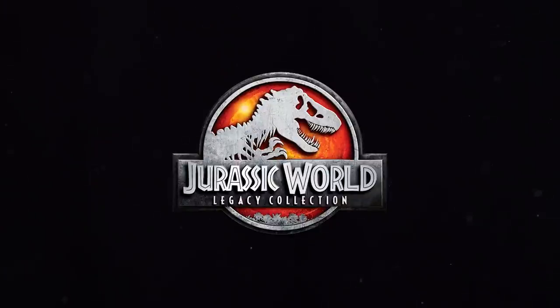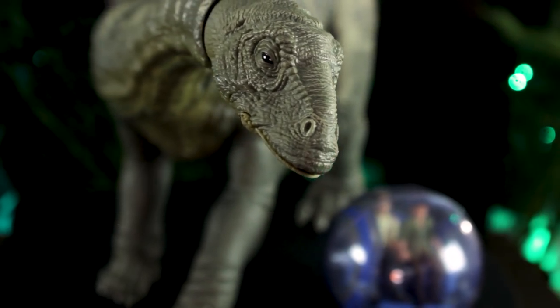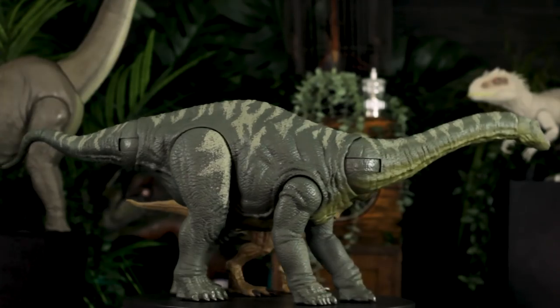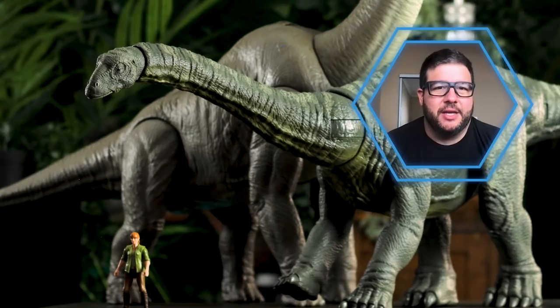Our legacy collection is a really unique space between kid offerings and collector products. This dinosaur is over three and a half feet long. When making this type of dinosaur that is so big, there are a lot of challenges in terms of the articulation.